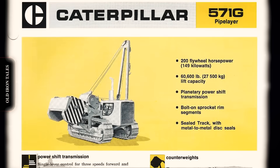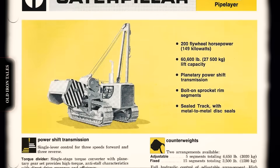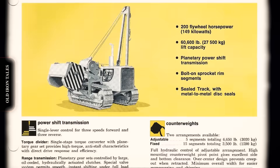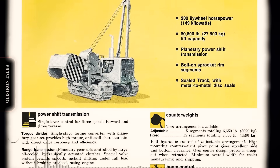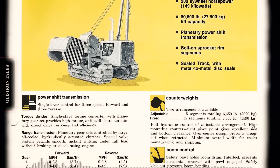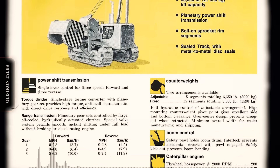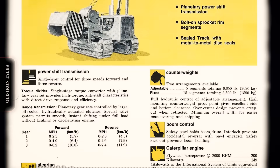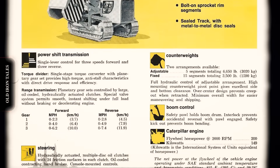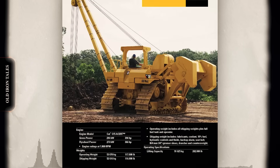As Caterpillar's D-series tractors evolved into the modern track-type tractor lineup, pipe layer designations followed. The transition from letter suffixes to numerical variants reflected ongoing development. The 561M and 571G models maintained established size categories while incorporating technological improvements. Electronic engine management increased power while reducing fuel consumption. Load moment indicators warned operators before reaching capacity limits. Enclosed, climate-controlled cabs with modern ergonomic designs replaced the spartan stations of earlier decades.